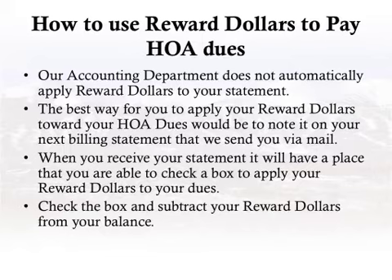How to use reward dollars to pay HOA dues: The best way for you to apply your reward dollars towards your HOA dues would be to note it on your next billing statement that we send you via mail. Our accounting department does not pre-apply reward dollars to your statement. When you receive your statement, it will have a place where you are able to check a box to apply your reward dollars to your dues. Check the box and subtract your reward dollars from your balance.